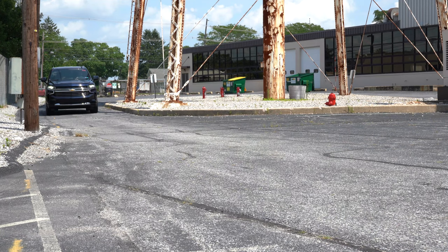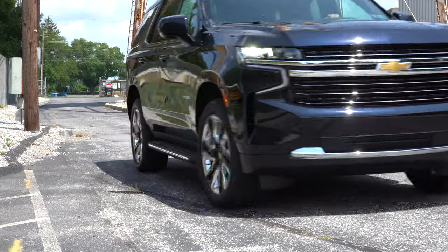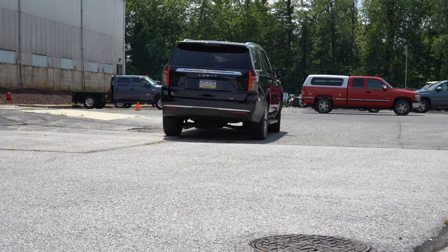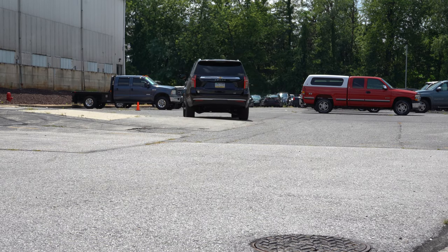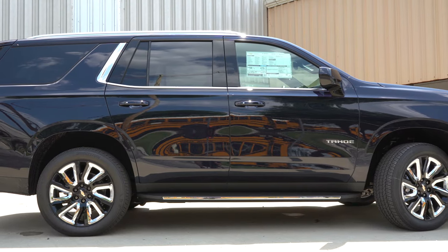I wanted to hop in this one today because it's been completely redesigned for 2021, inside and out — a completely new look. And actually, it's the first time ever the Tahoe has gotten an independent rear suspension, which is a huge benefit. I'll go over all that in this video, along with everything else. It's larger and more practical — but what do you say, let's just jump right into it.